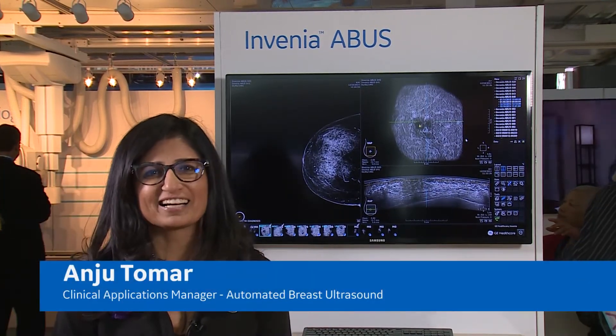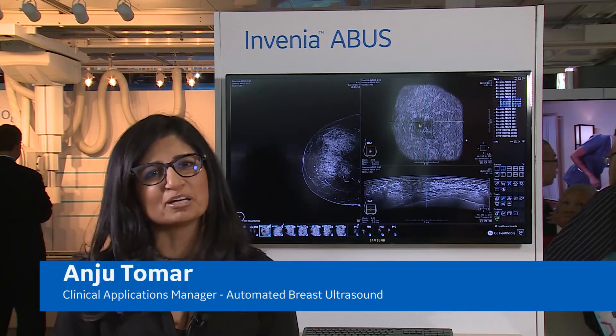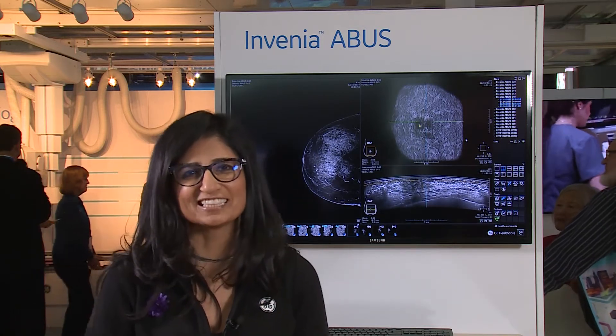Hi, my name is Anju Tomar. I'm the Clinical Applications Manager for Automated Breast Ultrasound. Thanks for visiting here at RSNA today.